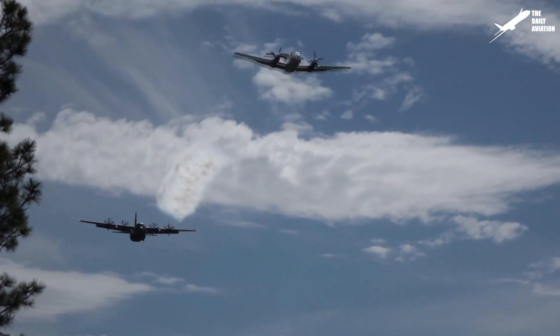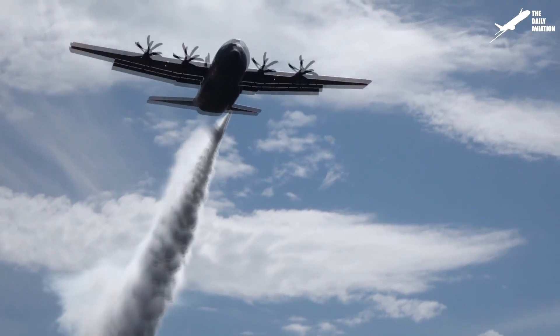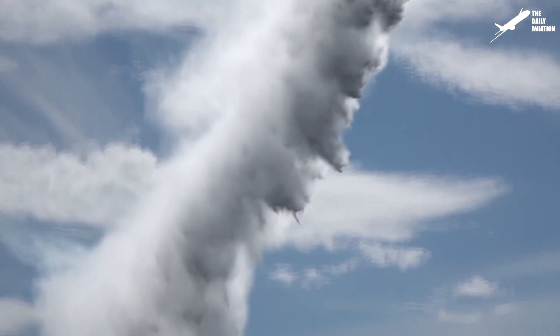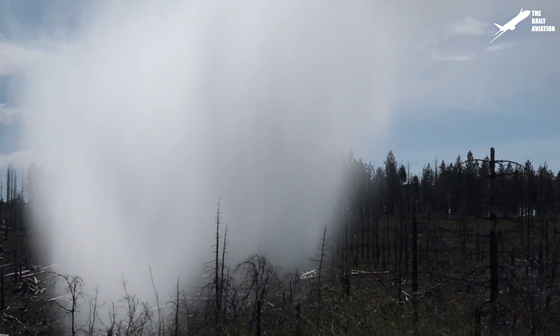Nearly 50 years after its creation, the Modular Airborne Firefighting System continues to be actively used, mainly because of the most recent fires the United States has experienced.